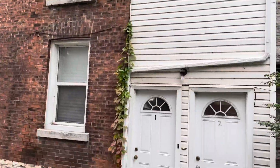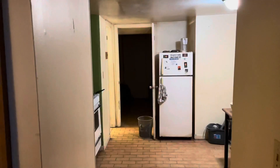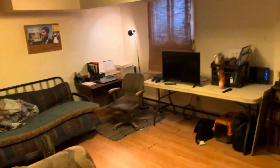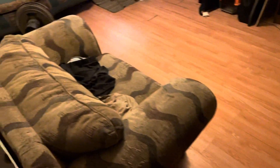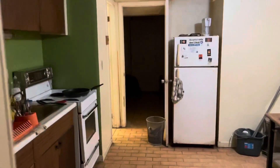Apartment one is the basement apartment. Coming straight into apartment one here in the basement. To the left, this back portion runs along Queen Street. Living room with laminate flooring. Drywall — everything's in good shape. Baseboard heat down in here. Closet to the right, and straight through to the kitchen.